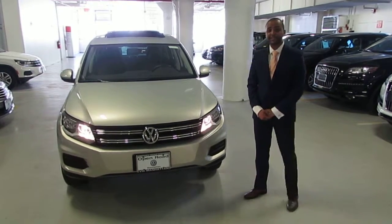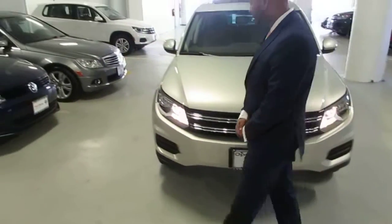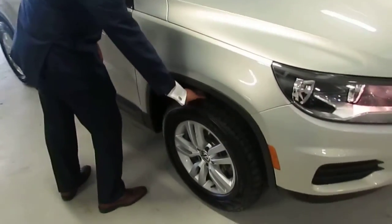This car is in pristine condition. This is the white-billed exterior. I'd like to highlight the halogen lights here. It has 16-inch alloy wheels, and the tires have plenty of tread on them.